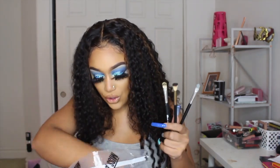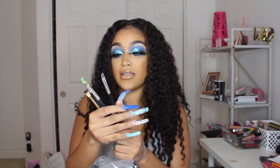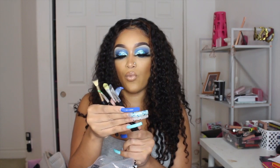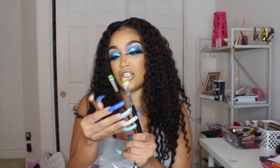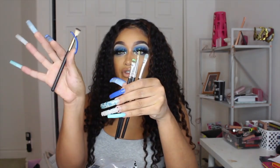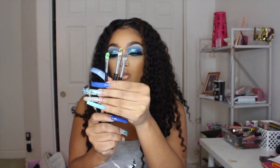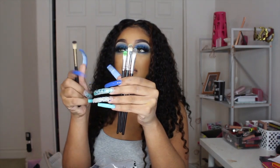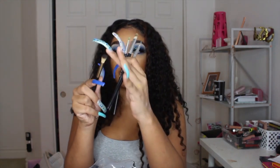I got these brushes — I actually used them already but kept them here to show you. I got three brushes: the E113, the E121, the E122, and a SHE stippling brush. Most of these are the Shop Miss A brand. They're all three different sizes — eyeshadow brushes to pack on eyeshadow — and the stippling brush is a small one to use for the eyes.